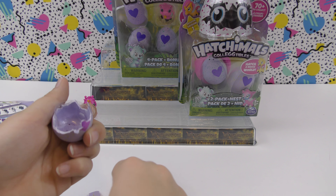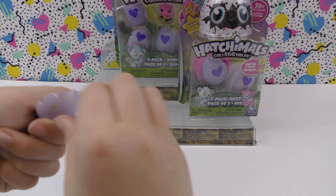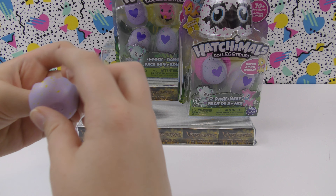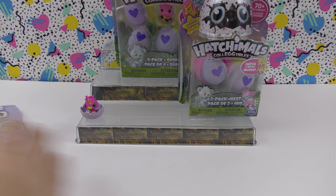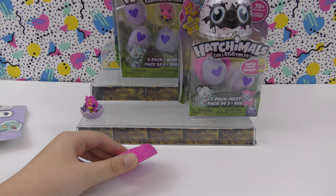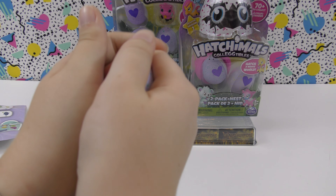These eggs have little grooves in the bottom, and if you tear that shell off down to that point, it makes a little place for your Hatchimal to sit down — a little nest for it. That is really cool.